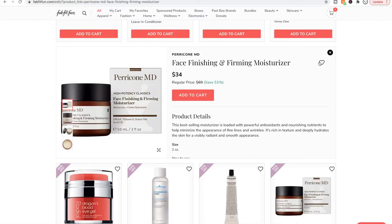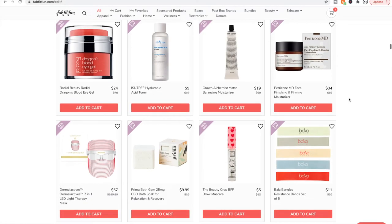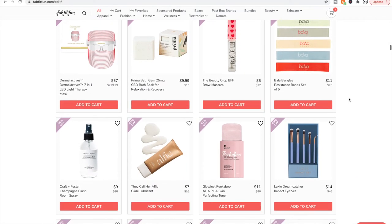Perricone MD as a brand — I see very mixed, polarizing reviews on their stuff. Some people really really like them and think it's worth the price. Some people think that Dr. Perricone is a big scam artist, doesn't really know what he's doing, and his products are just overpriced. He is a doctor, but it's kind of interesting to read the reviews on their stuff. I've never tried anything by them.